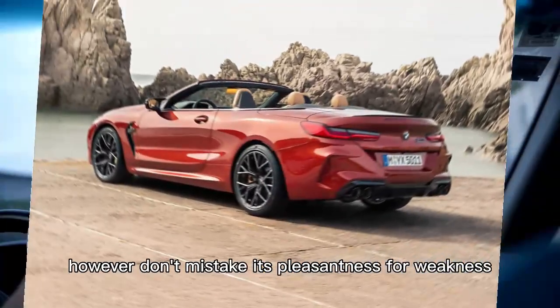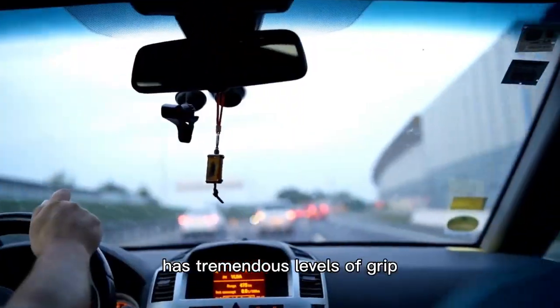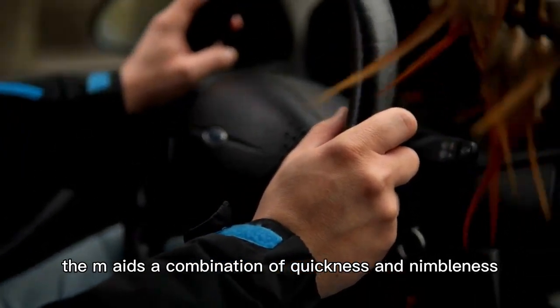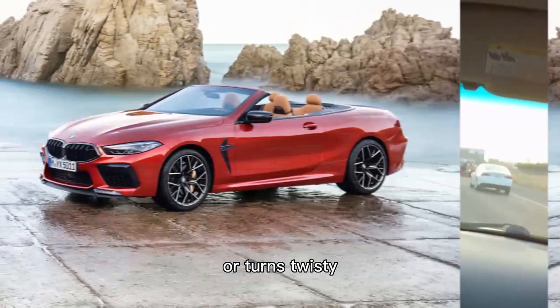Don't mistake its pleasantness for weakness. The M8 chassis has tremendous levels of grip and telegraphs some feedback to the thick-rimmed steering wheel. The M8's combination of quickness and nimbleness makes it a compelling partner any time the road opens up or turns twisty.